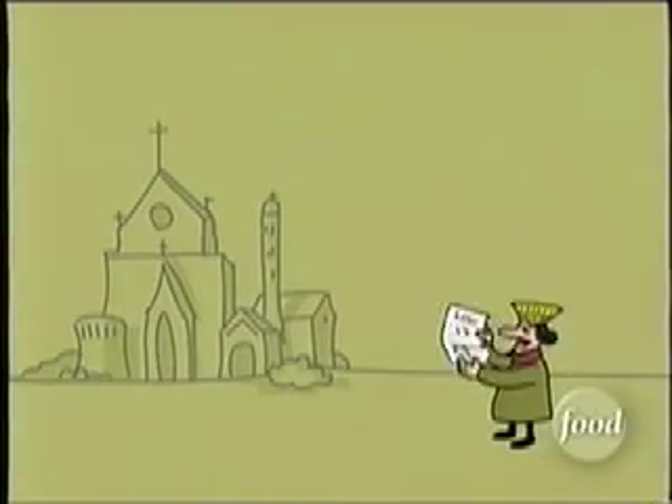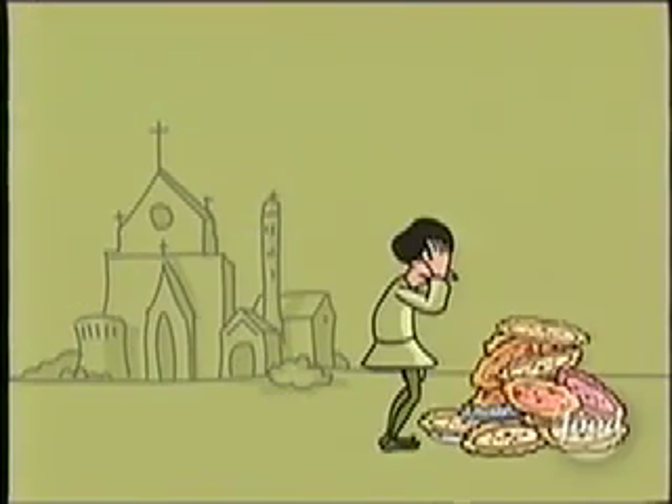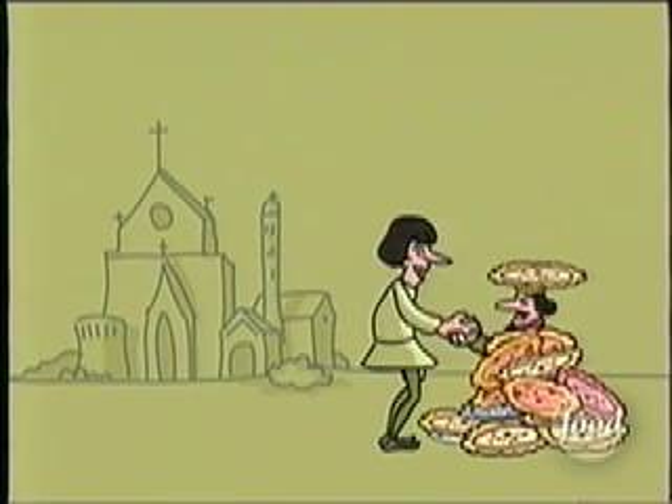The word pizza first appears in a kind of IOU written in the 10th century. The document states that a certain farmer would pay the Bishop of Galleta 12 pizzas every Christmas and another 12 at Easter.